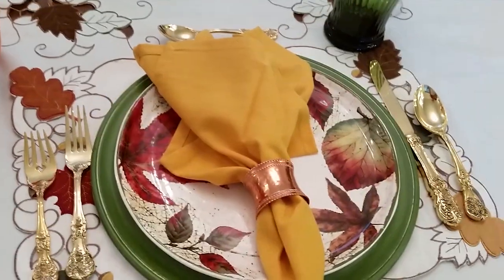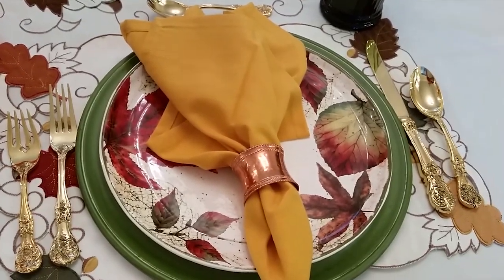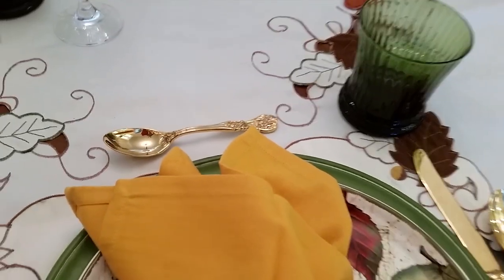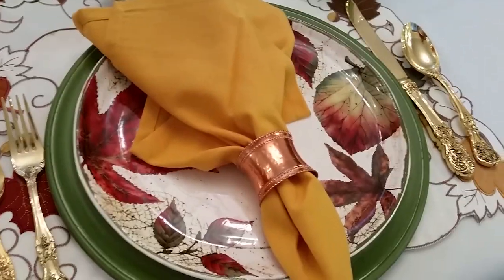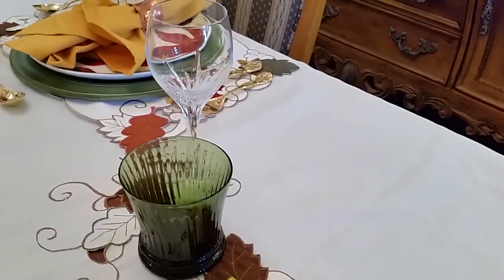I don't know the proper table setting, but what I did was I put my knife and spoon on one side, salad fork and dinner fork on the other. And I put a spoon up here just because I felt like I had to.